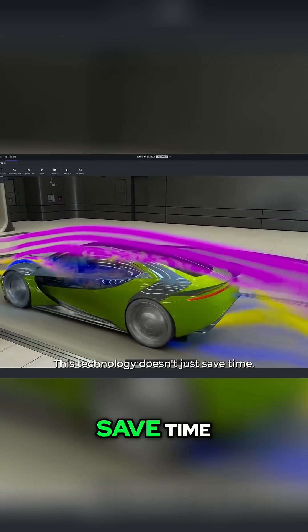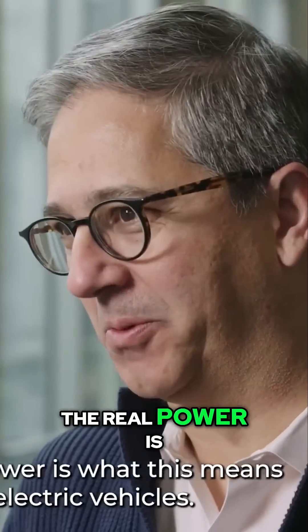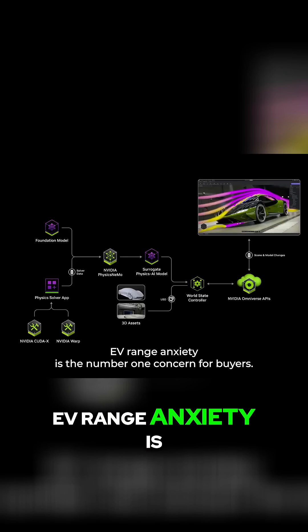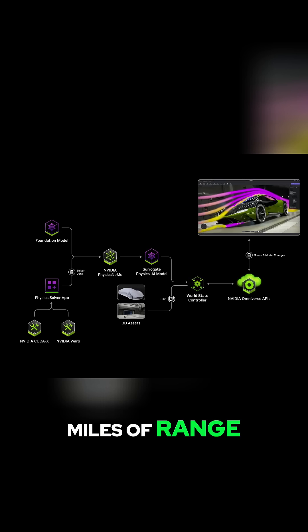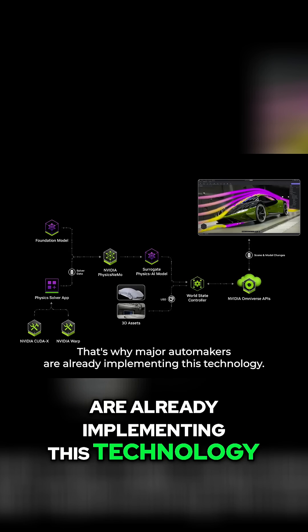This technology doesn't just save time — it completely transforms what's possible in engineering. The real power is what this means for electric vehicles. EV range anxiety is the number one concern for buyers, and every 1% improvement in aerodynamics can add miles of range. That's why major automakers are already implementing this technology.